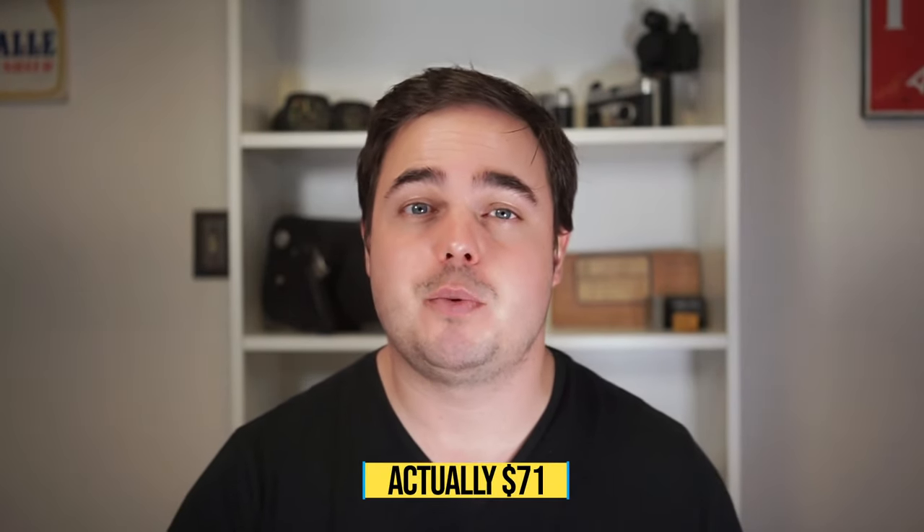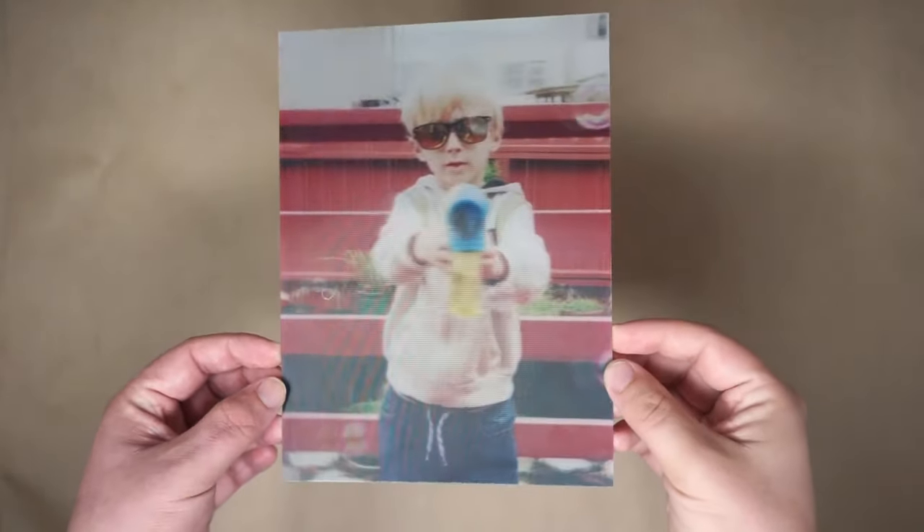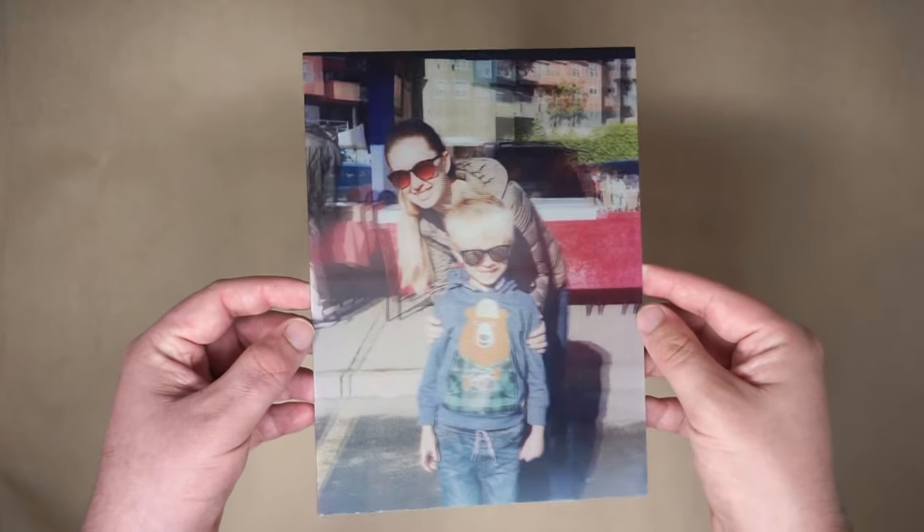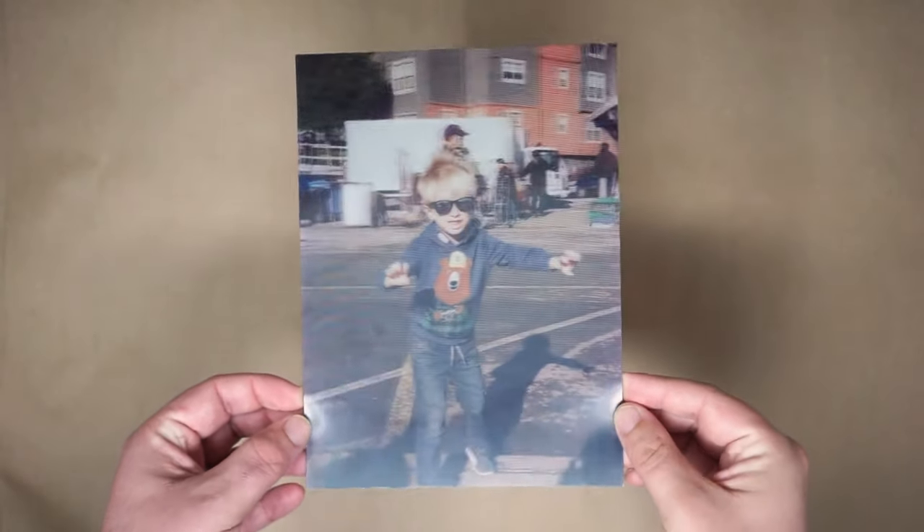Luckily, I found a photo lab — possibly the only photo lab — that still processes lenticular prints. The company is called Snap3D. This appears to be a far less traveled path, so I didn't really know what to expect. It took Snap3D more than two months to process my film, which was less than the three-month estimate they gave me. The prints also weren't cheap — I had three prints made and they came out to just under $80 for all three. But the results are amazing. Unfortunately, the effect is the traditional style of lenticular prints instead of the innovative 3D effect, but it's still super fun and unusual to have prints like this.